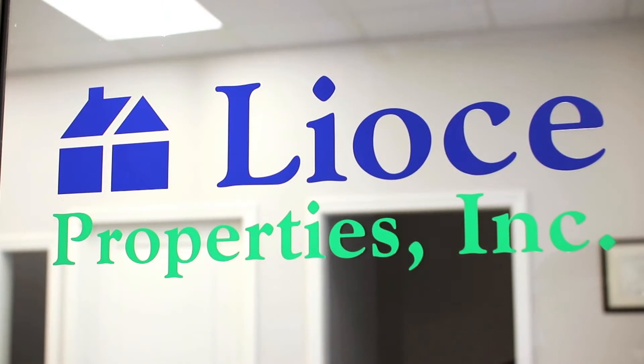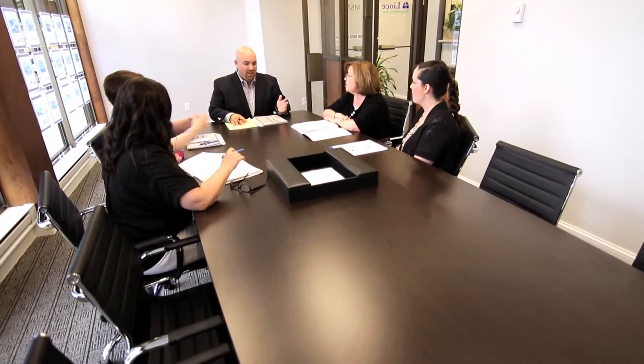Leoach Properties, Inc. — Defined by the difference. We really bring an unparalleled client experience, and we do that through our team approach.